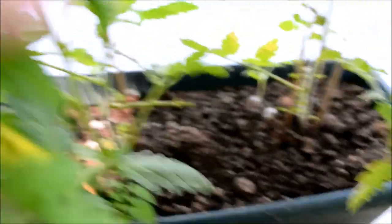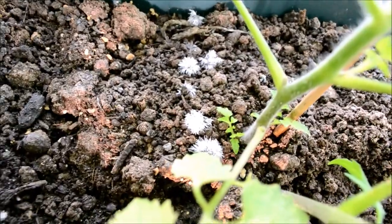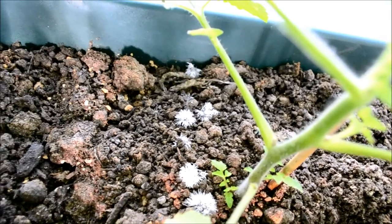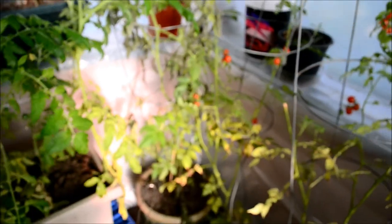Inside here I've got this white stuff growing — I'm not really sure what that is, some kind of mushroom or fungus or something. So I'm not going to be reusing that soil next year, nor that one, nor that one that has the blue tomatoes in it.